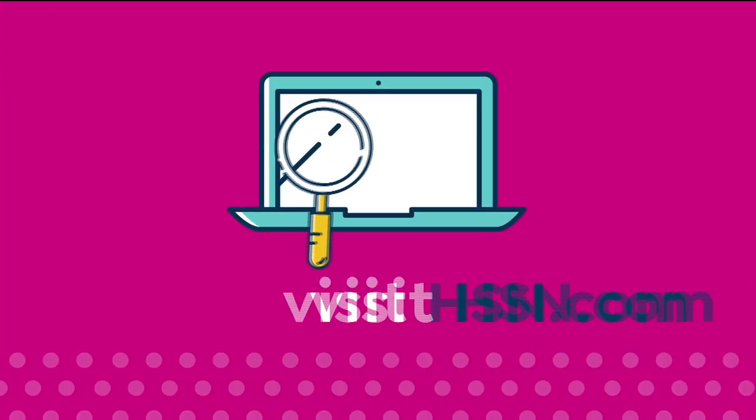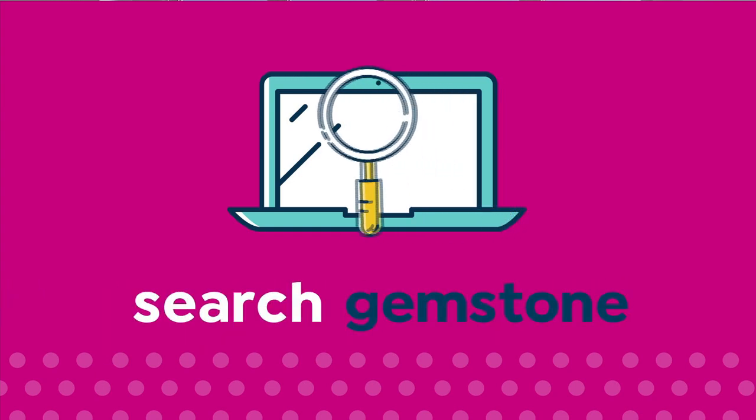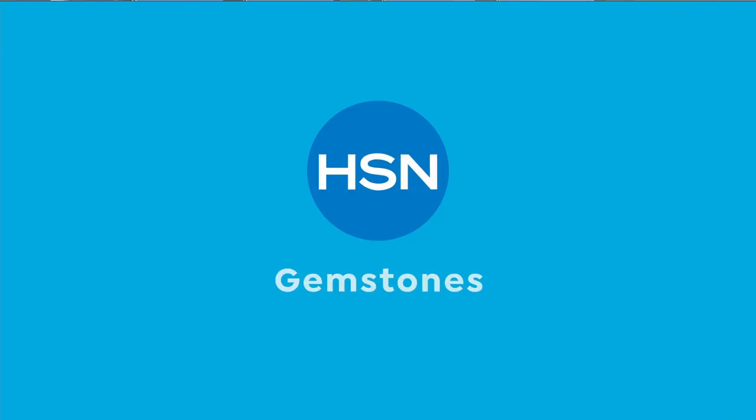For more information, visit hsn.com and search gemstone to see our gemstone enhancement chart.